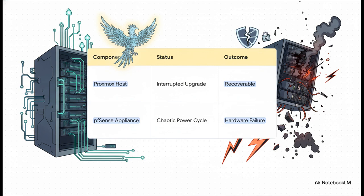The Proxmox host, even though it was powered down right in the middle of an upgrade, was actually recoverable — a real testament to how resilient Debian can be. But the PFSense network appliance suffered a really chaotic power cycle, and that resulted in a total hardware failure. It was toast. A complete loss.